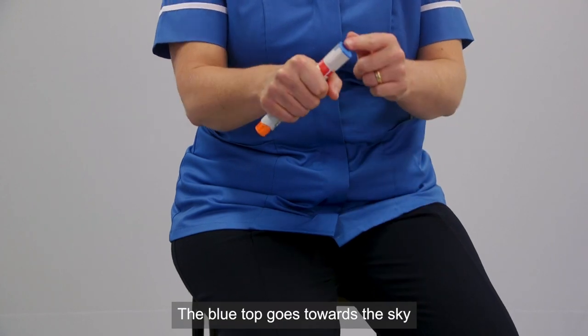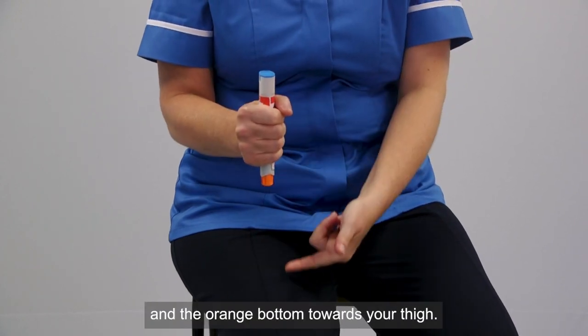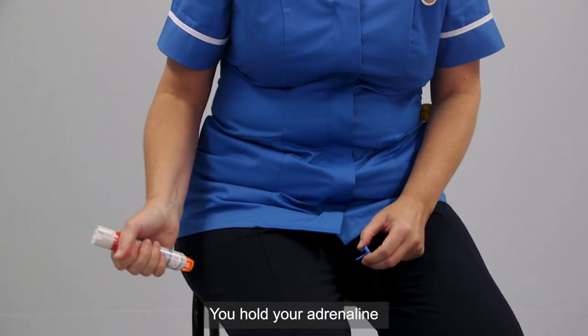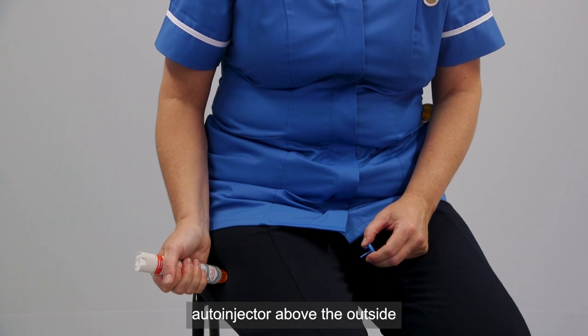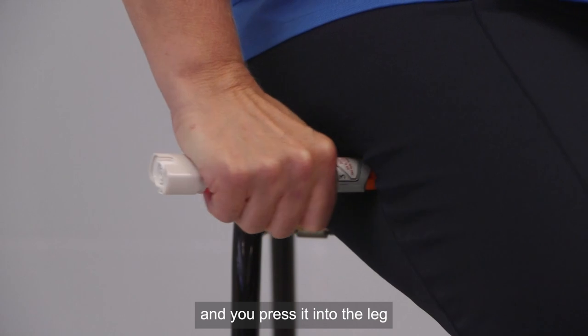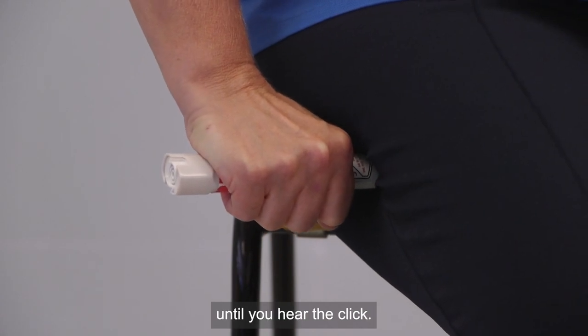You hold it like you would be riding a bike — the blue top goes towards the sky and the orange bottom towards your thigh. You then take the blue cap off. You hold your adrenaline auto-injector above the outside area of the top of your thigh, and you can administer it through clothing, and you press it into the leg until you hear the click.